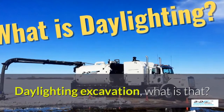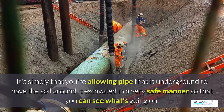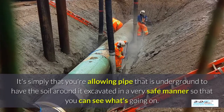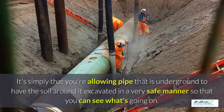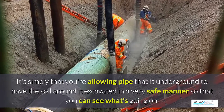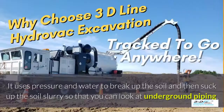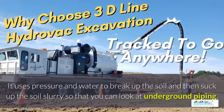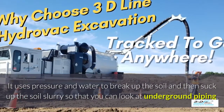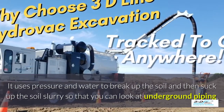Daylighting excavation — what is that? It's simply that you're allowing pipe that is underground to have the soil around it excavated in a very safe manner so you can see what's going on. Basically, daylighting is bringing the daylight to the pipe. That's the simple process. It uses pressure and water to break up the soil and then suck up the soil slurry so that you can look at the underground piping.